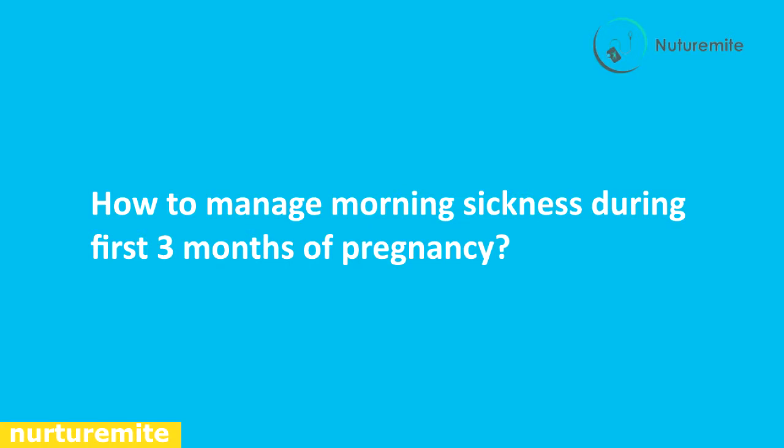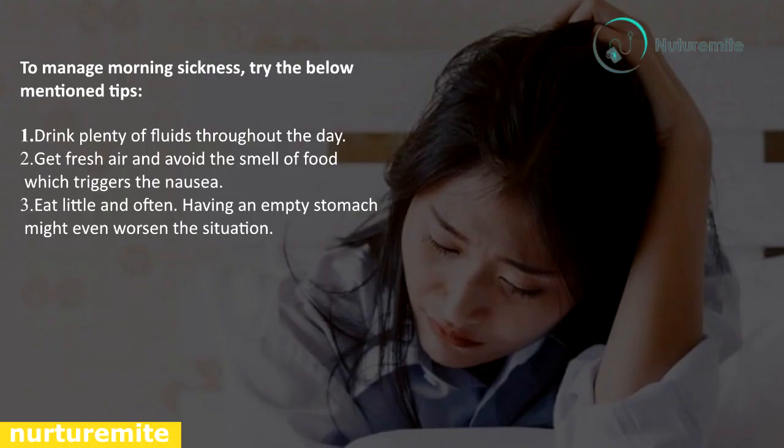How to manage morning sickness during the first three months of pregnancy: nausea can occur at any time of the day, but morning sickness usually settles after three months. To manage it, drink plenty of fluids throughout the day, get fresh air, avoid smells that trigger nausea, and eat little and often — having an empty stomach might worsen the situation. If sickness continues after three months and you are finding difficulty having food, please consult your doctor immediately.